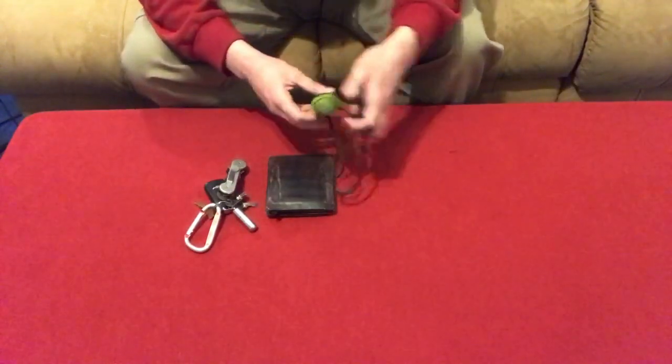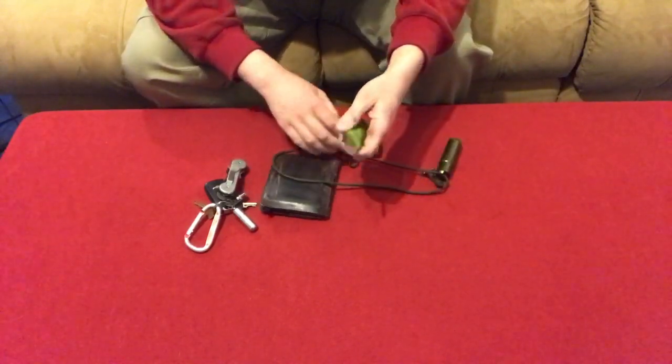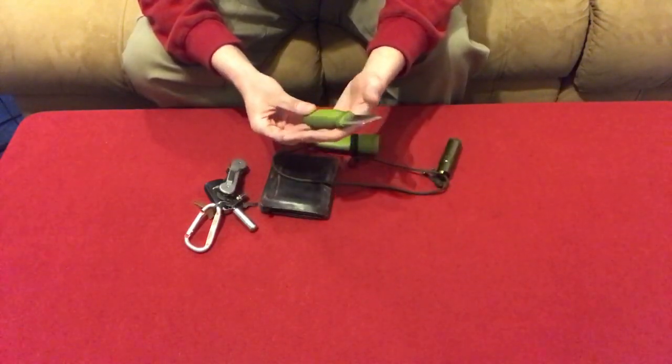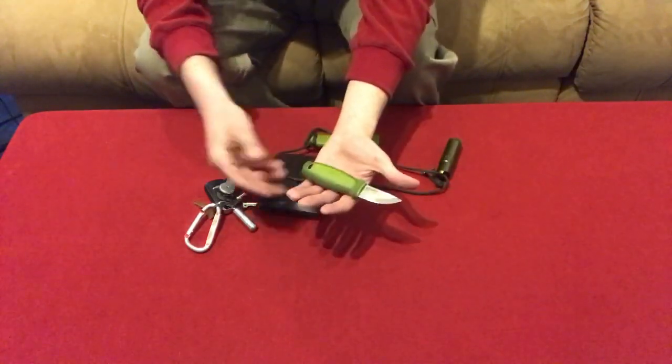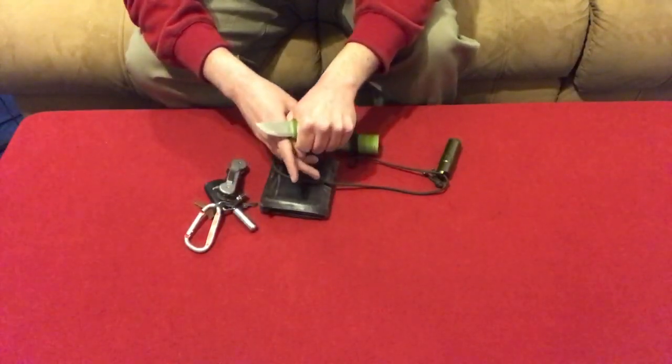For my knife I carry a Mora Eldrus. It's an awesome little knife. It's very small and compact — you forget you have it on, it's easy to carry around. But the handle is awesome. If you look at this, the handle fills up my hand perfectly. I have a good grip on there and I can use this to carve all kinds of stuff.